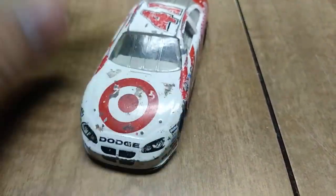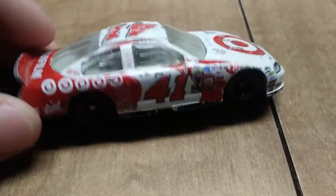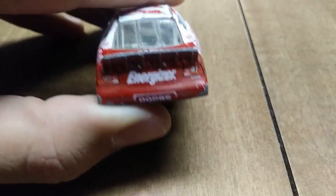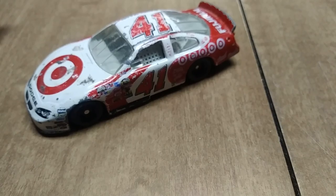Another number 41 car, but this time it's Casey Mears in the number 41 Target car from 2004. Of course it was a Chip Ganassi car, and I think Jimmy Spencer originally drove this car back in the day.